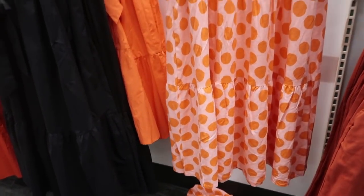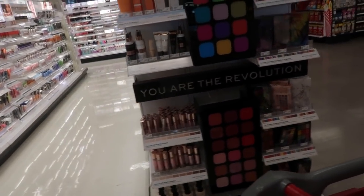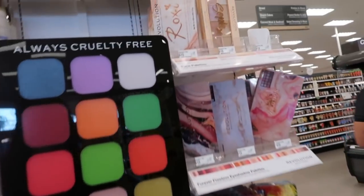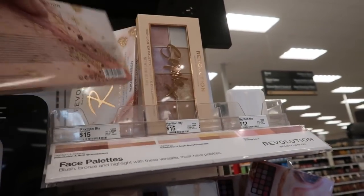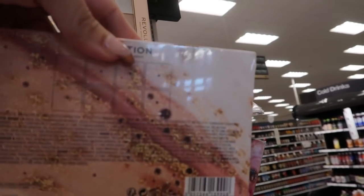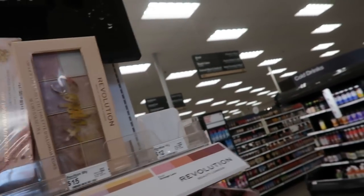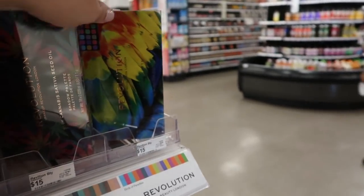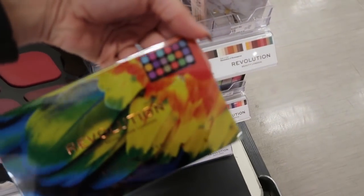I'm in the makeup section looking for the new Kevin O'Coin but I'm not seeing it. I'm going to show you some of the Makeup Revolution palettes — they have this one, it is the Roxy. Looks like it's like a marble, it's $15. The Soap X palette for $15. These are all $15 — really cool for spring and summer.